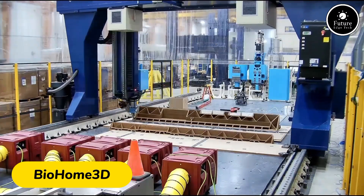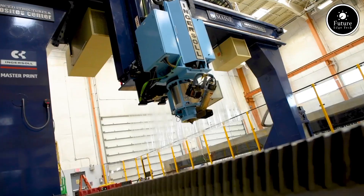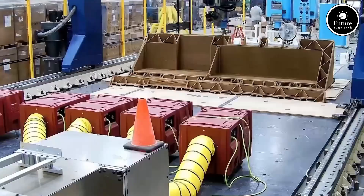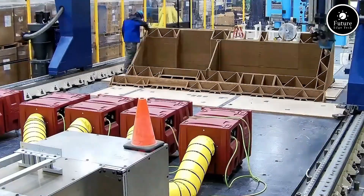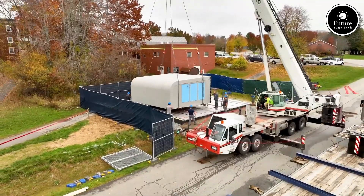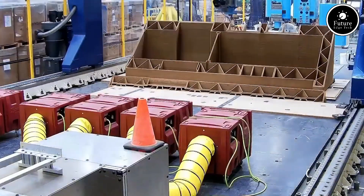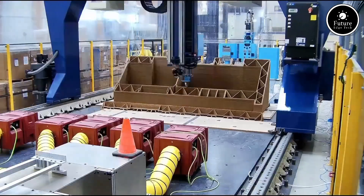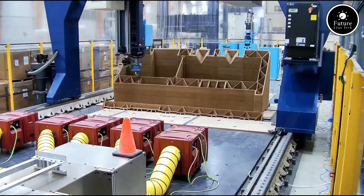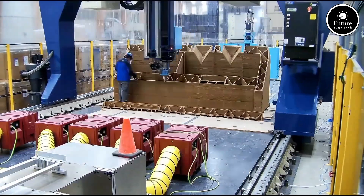In the quest for sustainable housing, BioHome 3D emerges as a revolutionary solution, redefining how we approach construction and eco-living. Designed as a fully biodegradable, 3D printed home, BioHome 3D combines cutting-edge technology with environmental responsibility. Constructed entirely from natural and recycled materials such as wood fibers and bioresins, BioHome 3D is engineered to minimize its environmental footprint. Its unique design incorporates advanced 3D printing techniques, allowing walls, floors, and roofs to be printed as a single, cohesive structure. This innovation reduces material waste and accelerates construction timelines, making it an ideal choice for affordable and sustainable housing solutions.